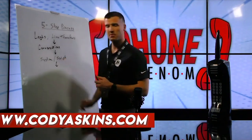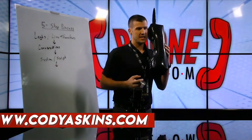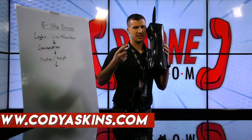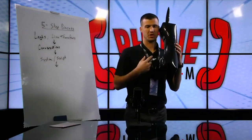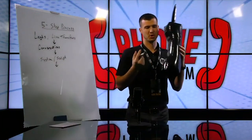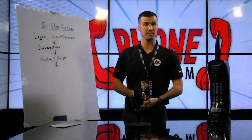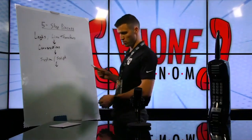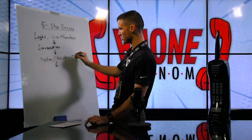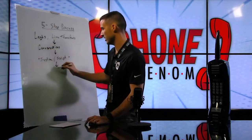You need a script and a system because you don't want to jump on the phone not knowing what to say, say the wrong thing, or do the wrong thing. Most people don't make money when they buy leads — whether face to face or over the phone — because they do not know what to do and what to say. If you can plug into a system and script, it helps a ton.